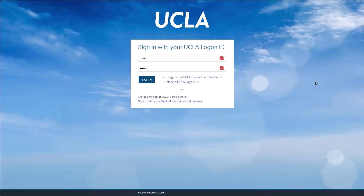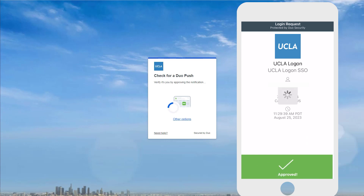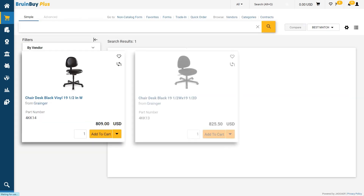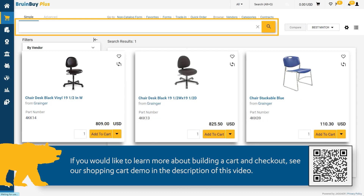For this demonstration, I will be assuming the role of a campus buyer after I have logged into Bruin Buy Plus through SSO. I'm going to place some items into my shopping cart, starting with a few chairs. I already know the item numbers, so I'm going to add them here into the simple search field. However, your searches may vary. If you would like to see more about creating a shopping cart and checking out, please watch our shopping cart demo in the description below.